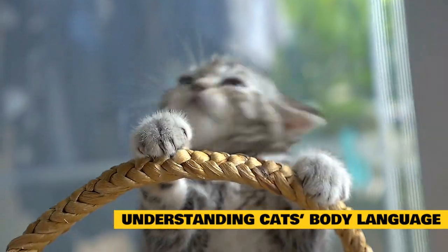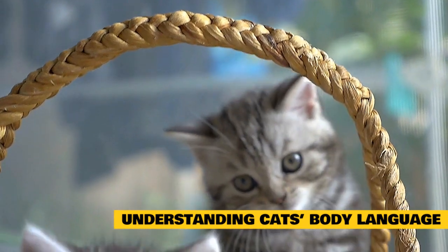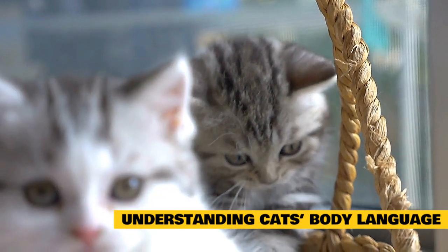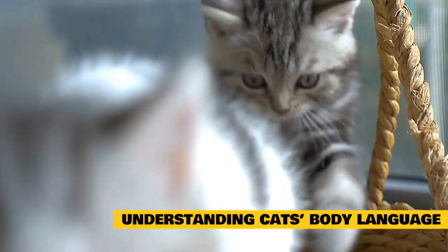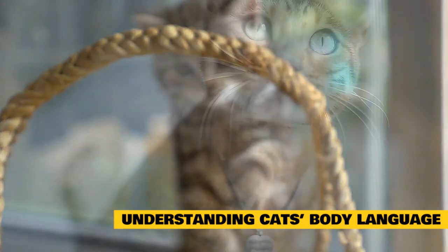You'll probably be able to tell some of your cat's more obvious moods already from their body language, facial expressions, vocalizations, and tail movements. But looking out for some other signals, such as cat tail signs and body postures, can tell you even more.